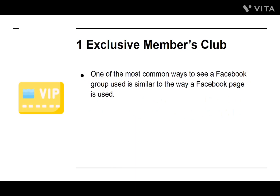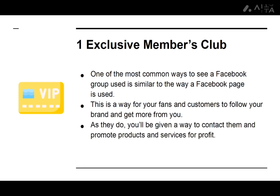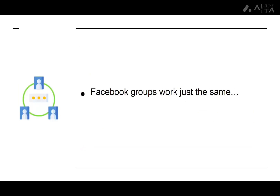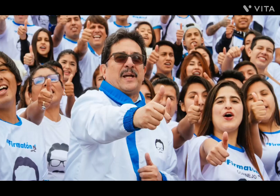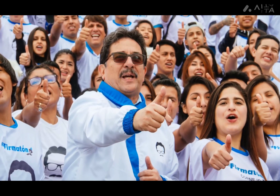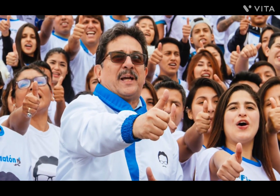Number one: Exclusive Members Club. One of the most common ways to see a Facebook group used is similar to the way a Facebook page is used — a way for your fans and customers to follow your brand and get more from you. As they do, you'll be given a way to contact them and promote products and services for profit. Facebook groups work just the same, but are a little more exclusive and private. While they aren't as easy to promote, they encourage the creation of authentic communities, which is amazing for increasing engagement.